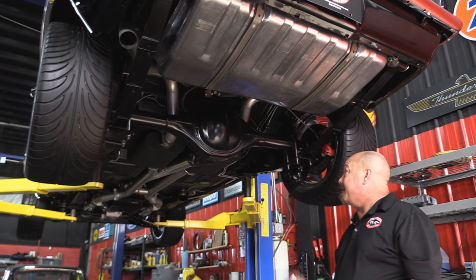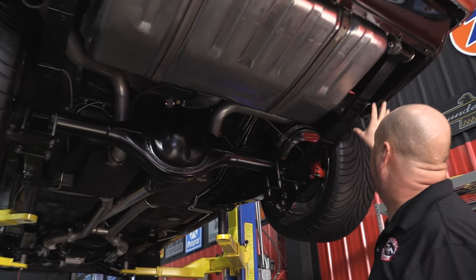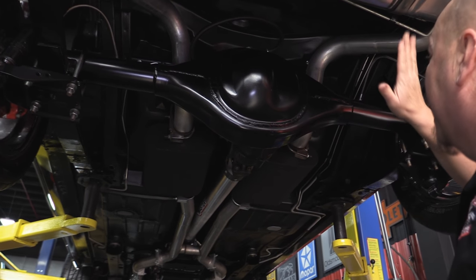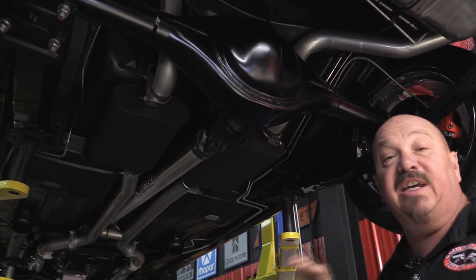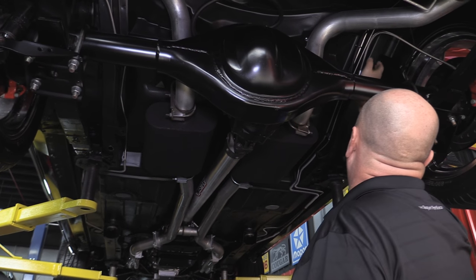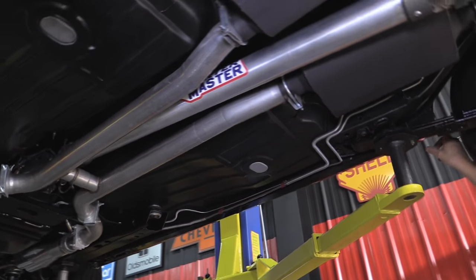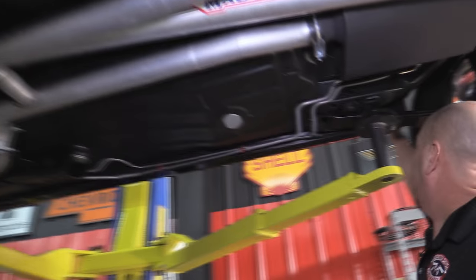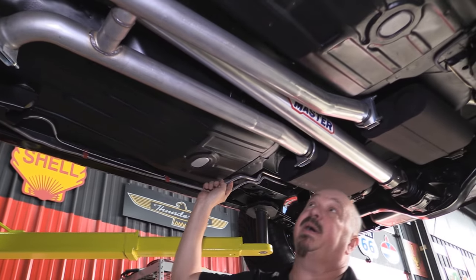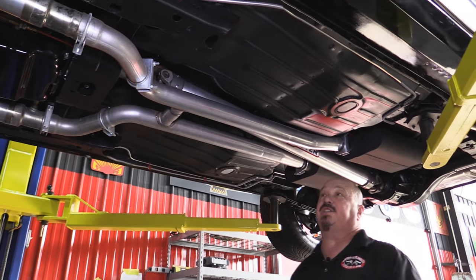We're underneath our 68 Camaro now — man, is she pretty under here. She's got a brand new gas tank, brand new exhaust tucked up in there nice and tight. She's got Wilwood disc brakes on the back with drilled and slotted rotors. That nine-inch has got right around a 3.50 gear and it is posi. Mufflers look like Flowmaster. The frame is all nicely painted. The floorboards are nicely painted. All the pinch welds look good. Inner wheelhouses look good. Pinch welds on the rockers look great. We've got brand new fuel lines running front to back and a brand new brake line running front to back.